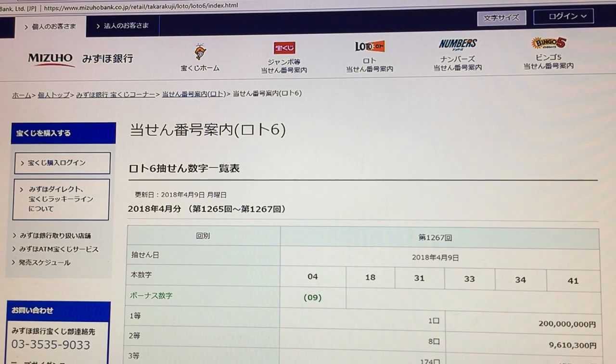Hi everyone, welcome back. It's James, back in Japan. I just came back from Canada. It is Monday, April 9th, 2018. I flew out on Wednesday, March 28th, and I bought a lottery ticket on that day.